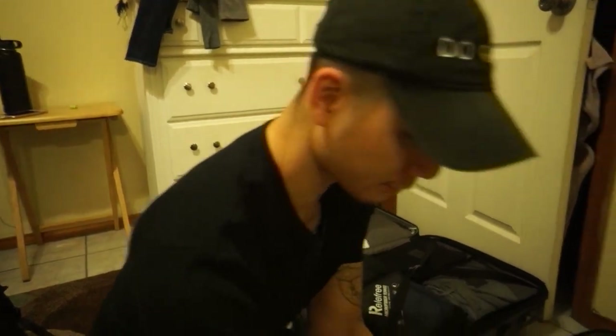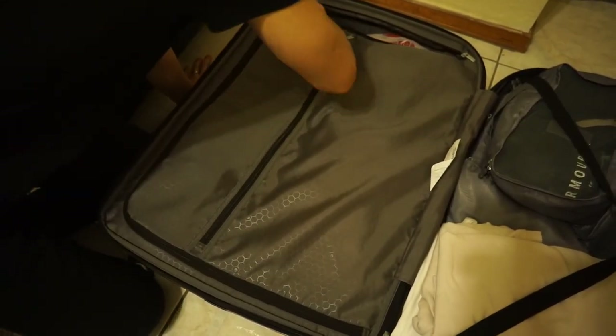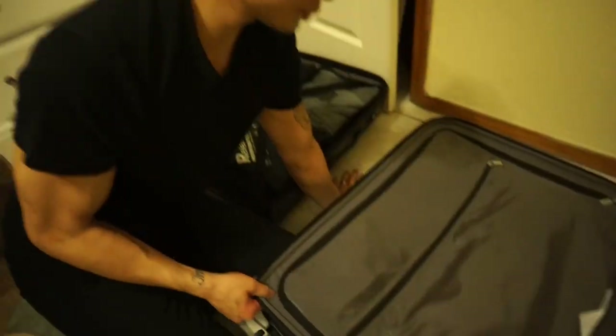The right side of Laura's suitcase is now organized. We got her shoes stacked in a way that allows more space — shoes on the right side, additional toiletries on the left. The other side of the suitcase is already organized. I think we're good to go.